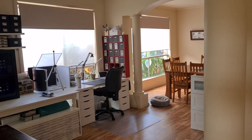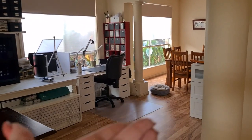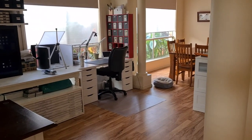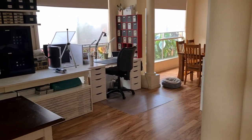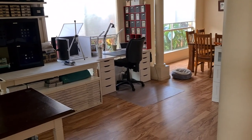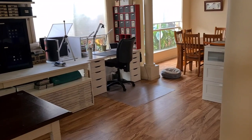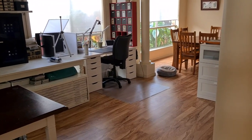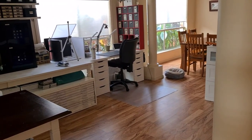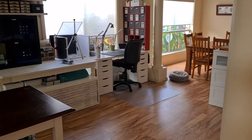Hello my friends, welcome back to my channel. Today we are going to do a craft room tour. A lot of this has stayed the same, quite a few things have changed. The house is quiet so I thought this was the perfect time to do this, because I like to talk to you.